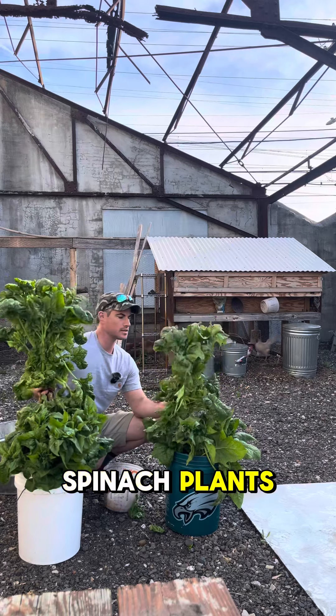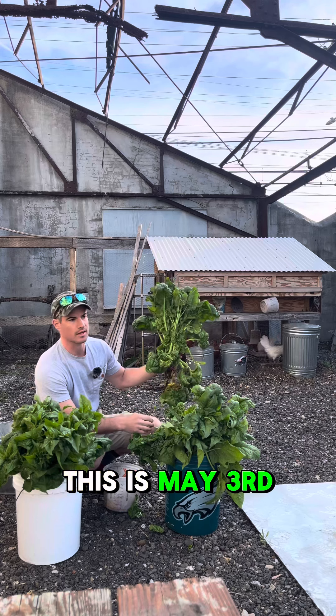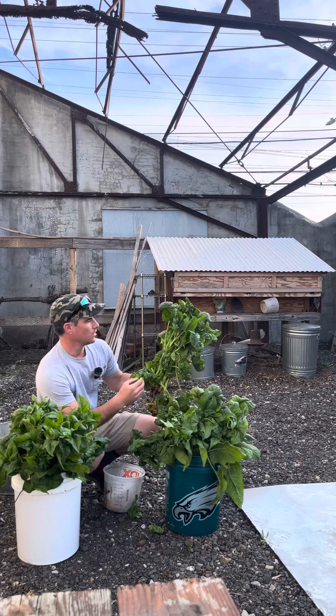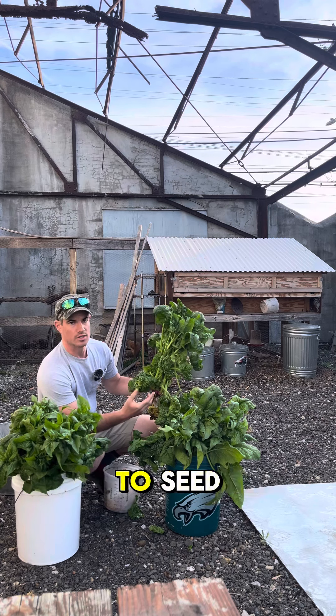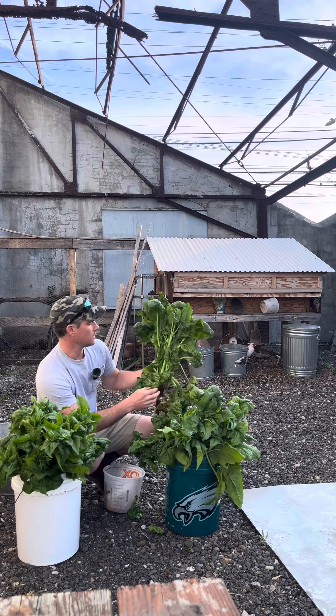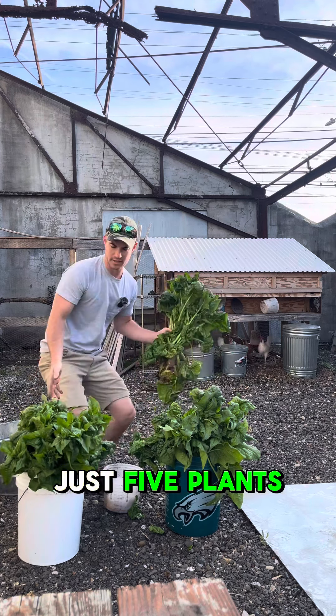These are spinach plants — overwintered spinach. This is May 3rd and this is how big our spinach is right now. We've got a lot extra. Some of it's going to seed because it's been in the ground since November, December, and this is one single plant. I think we've got maybe just five plants here.